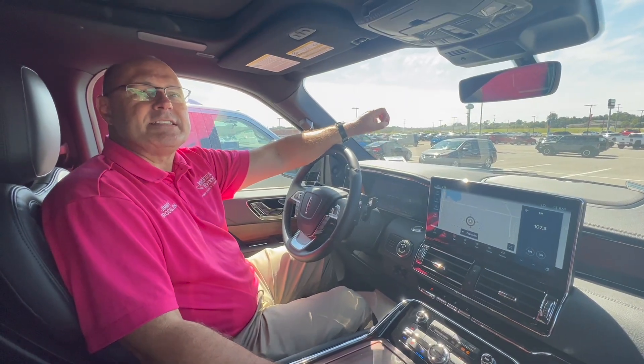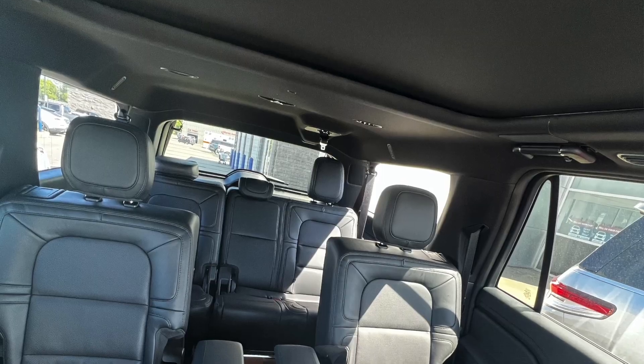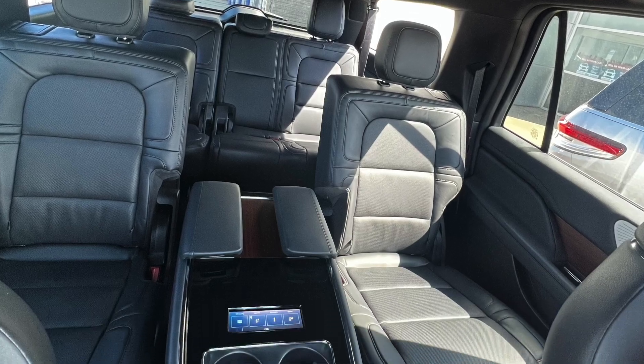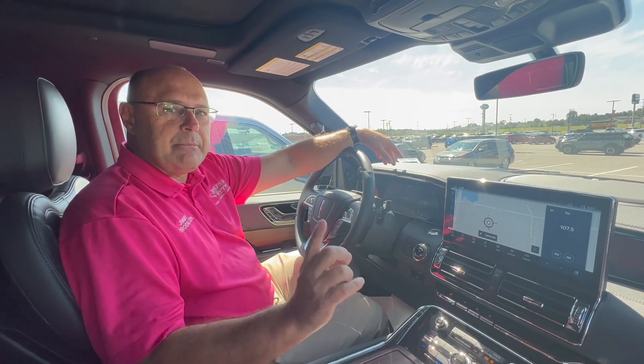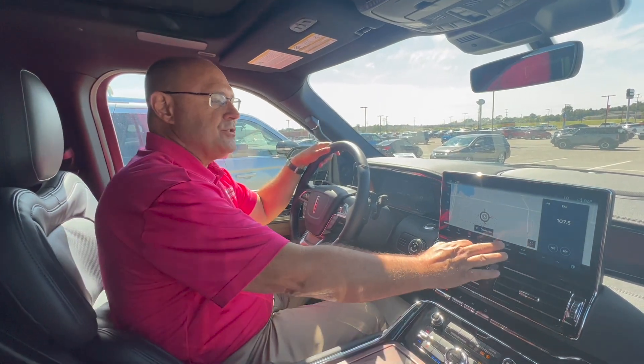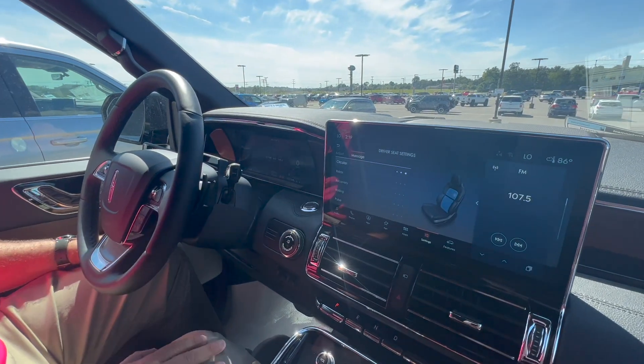So we're sitting inside this Lincoln Navigator 2023 model, Reserve trim package level, seven passenger. There are so many amazing features that you're going to love inside these Navigators, but I want to show you one today that I know you're really going to enjoy — we're going to go to settings and massaging seats.